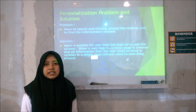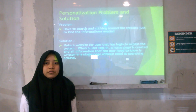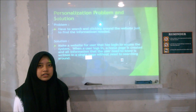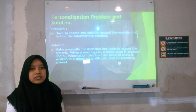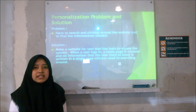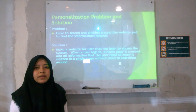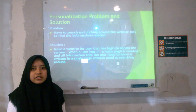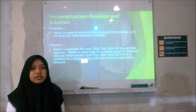Next is personalization problems and solutions. The problem is that users have to search and click around the website just to find the information they need. The solution is to make a website for parents and students with login access to the system, so when a user logs in, a personalized homepage is created and all the information they need is displayed there without having to search around the website.